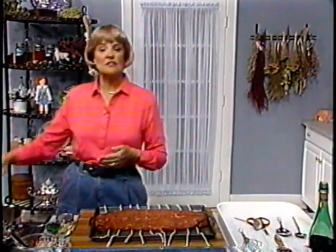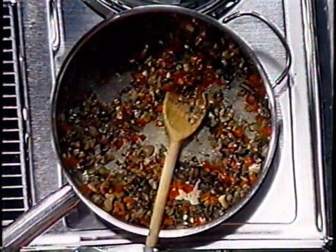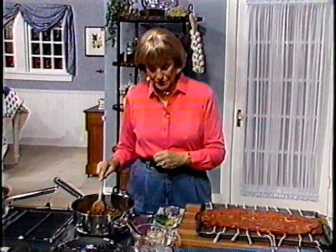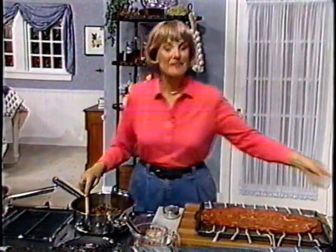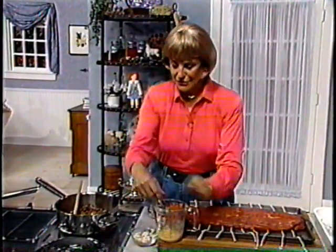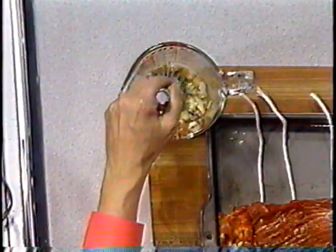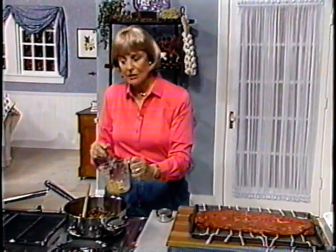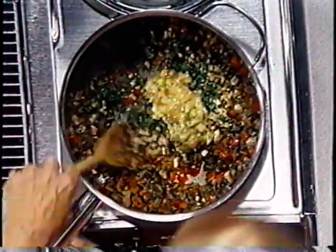Now we're going to make the stuffing. Heat your oil in a sauté pan and cook the onions, garlic, and red peppers for about five minutes. Then add the mushrooms and cook seven minutes longer, making sure that all the liquid has evaporated. Mushrooms have a lot of water in them and will make your dressing soggy and too wet — so when this begins to sizzle, you'll know that the water is out. Stir in the walnuts and parsley. Then beat the egg and add the breadcrumbs and thyme. Add this to the cooled mushroom mixture and combine everything.